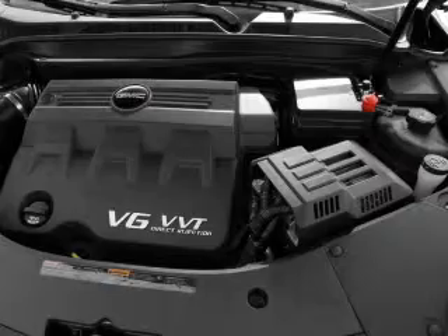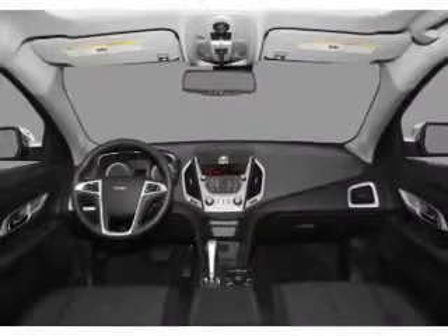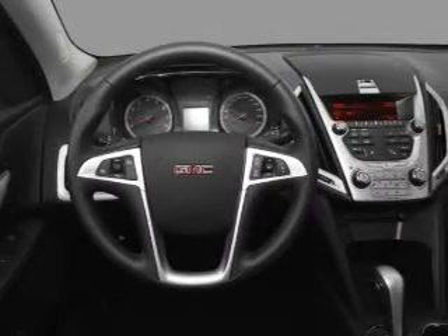There's nothing like a sunroof on a nice day, and memory settings make for a more comfortable ride. Our website offers more information on all of our vehicles. Call us today to start test driving.